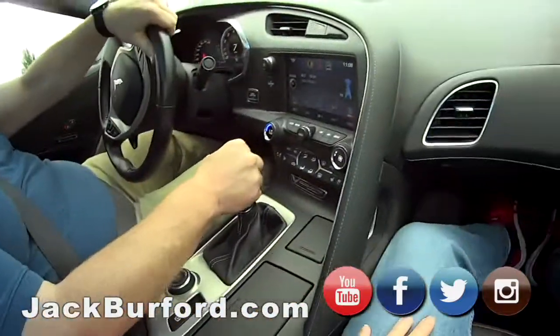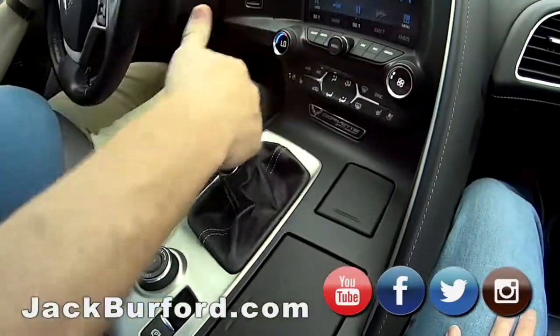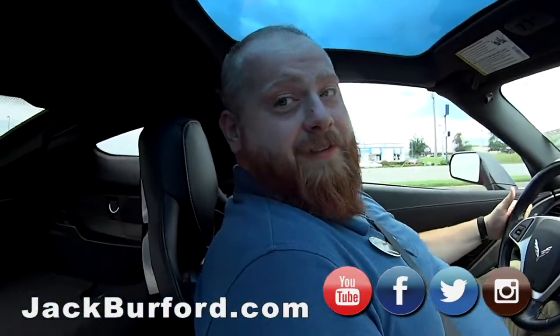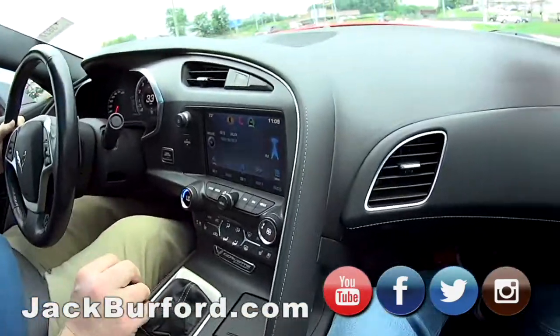And as you can tell, it's a seven-speed manual transmission, people. This is a true driver's car. This won't last long, I'm telling you.